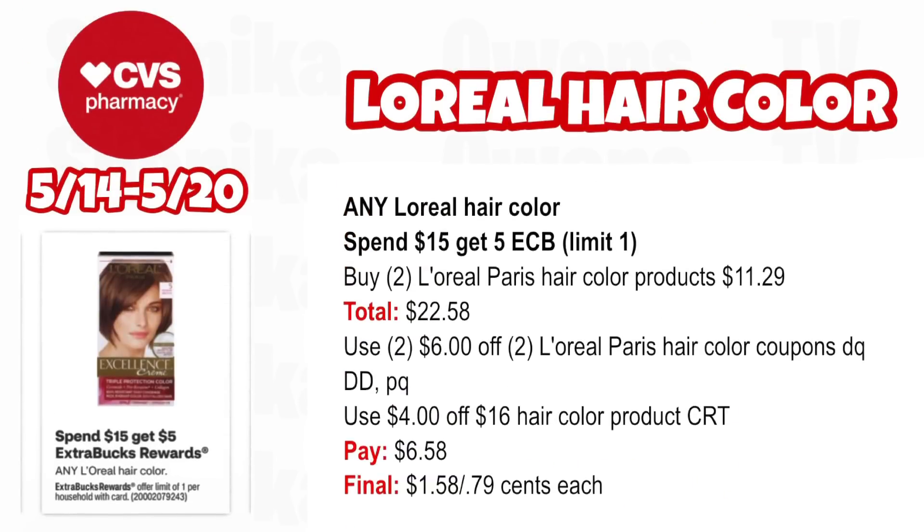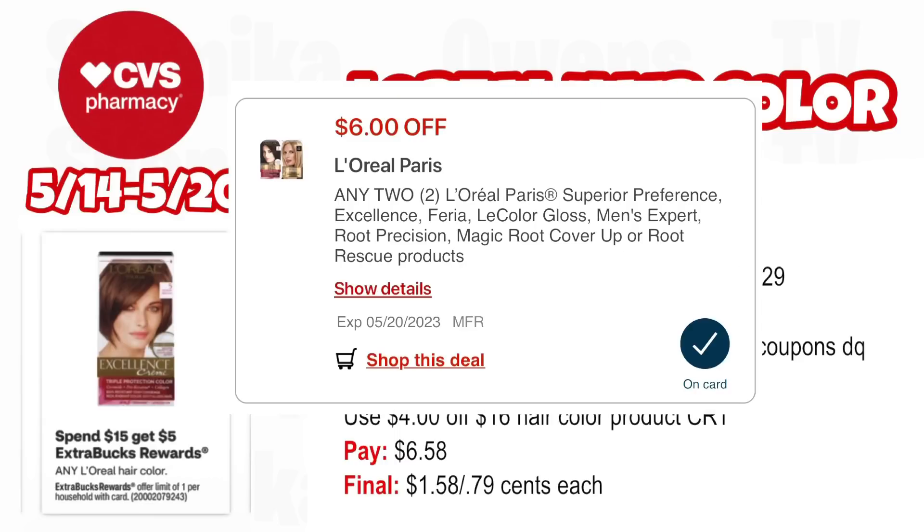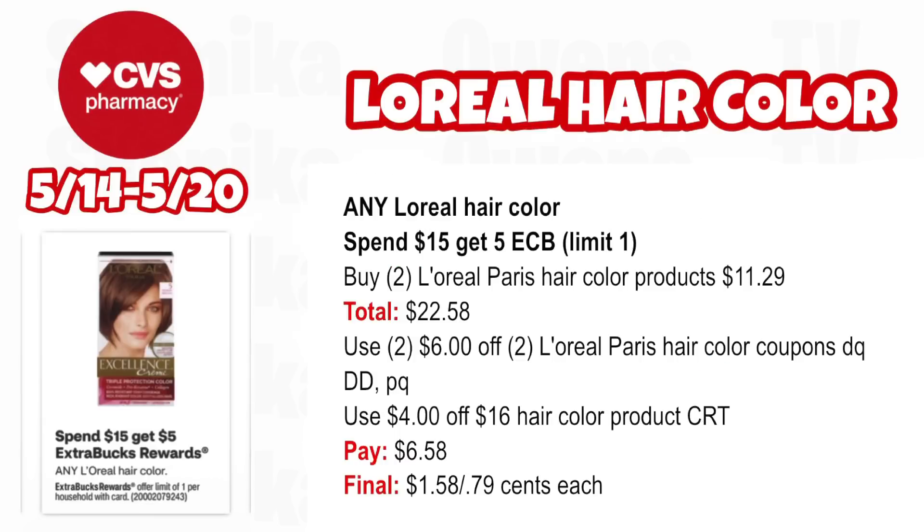Now diving into hair care deals. Any L'Oreal hair color is spend $15, get a $5 ECB — limit one. Pick up two L'Oreal Paris hair color products at $11.29, both totaling $22.58. Use two $6 off two L'Oreal Paris hair color product coupons — one in the app that double dips with the printable — and a $4 off $16 hair color product CRT. You'll pay $6.58, getting back $5 for spending $15, making the final cost only $1.58 for both or $0.79 each.